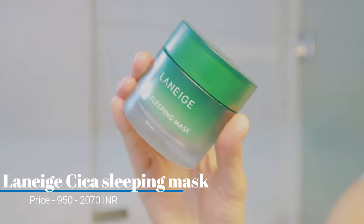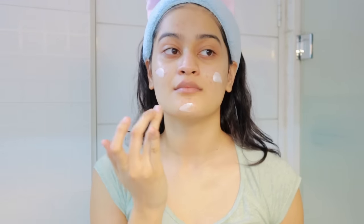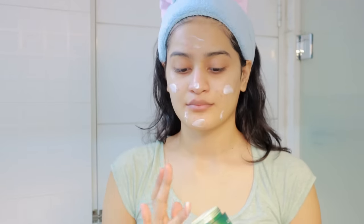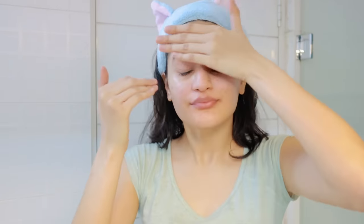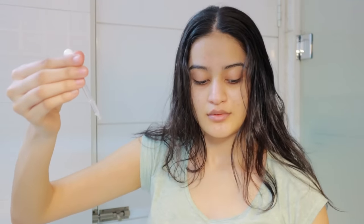Usually I would go in with a light moisturizer, but today I'm going in with this Laneige Cica sleeping mask because I just shaved my face and I feel like this cream really calms my skin down. If there's any redness it will help that really well — it just calms my skin and makes me feel so relaxed.